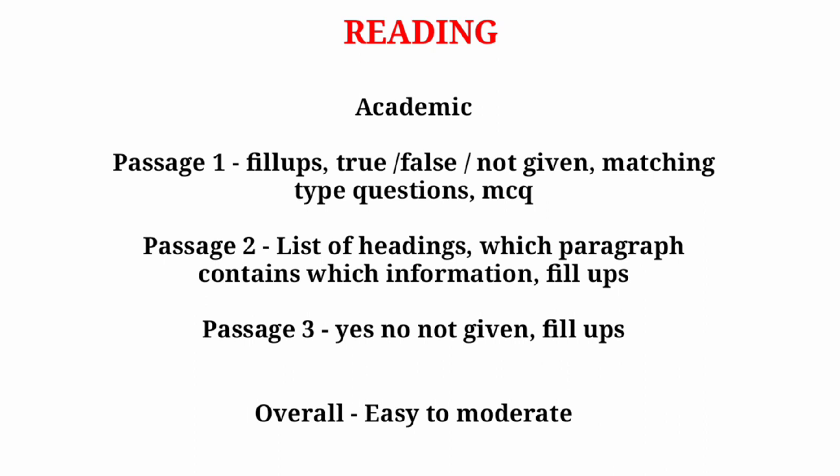Overall, the Reading Academic level will be easy to moderate. Try to score more in passage one because it will always be the easiest passage. Make sure your reading score improves and your overall IELTS score improves as well.